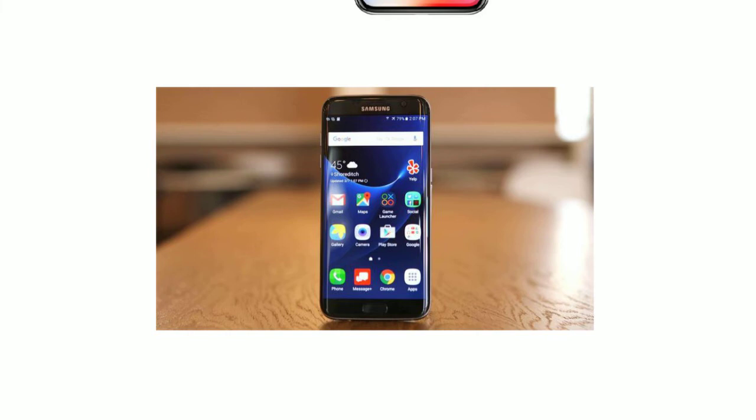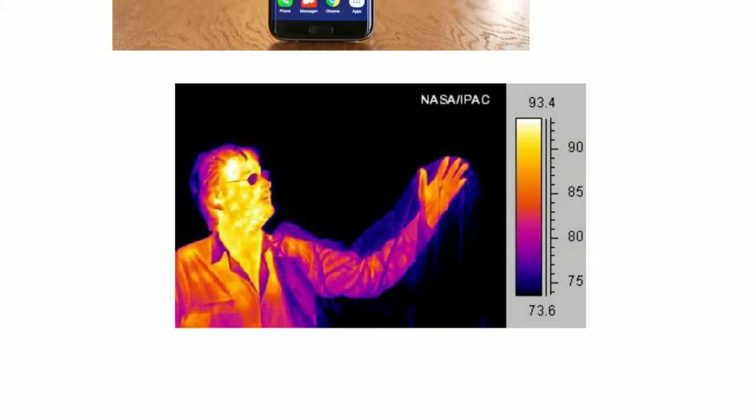Since Samsung's face recognition used infrared radiation to capture a face image, researchers found that if you use an infrared-filtered face image of the phone's owner, then you can easily bypass it.